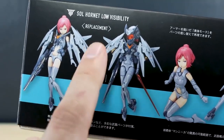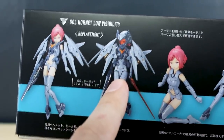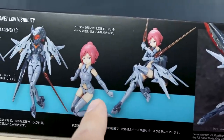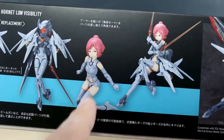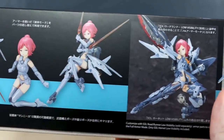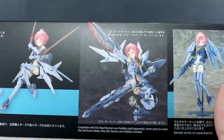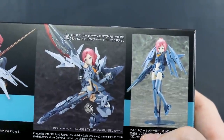Here on the back we can see some different options for replacement parts, so I'm guessing all those parts for alternate configurations are included — we'll find out soon enough. This is the Soul Hornet low visibility just kind of shown without all the armor, so that's what the barest form of it is going to look like. And it looks like we'll have some beam saber effect parts included as well.